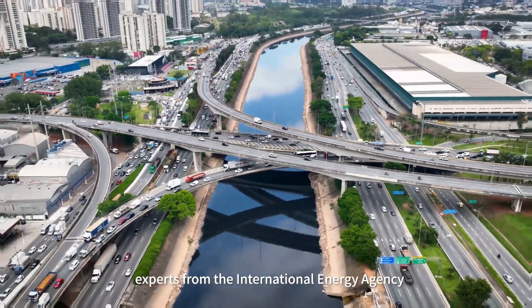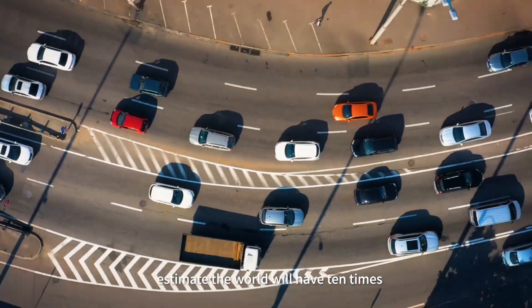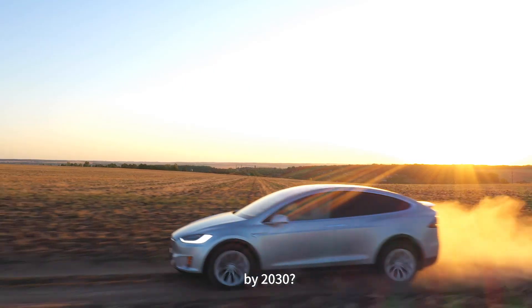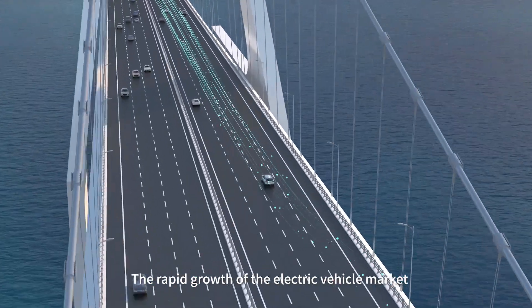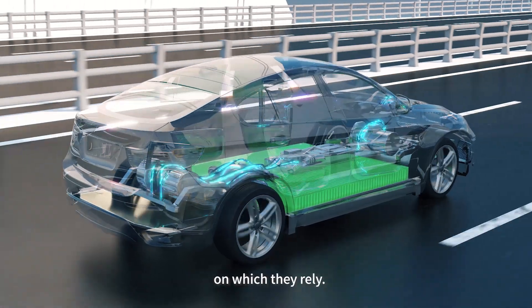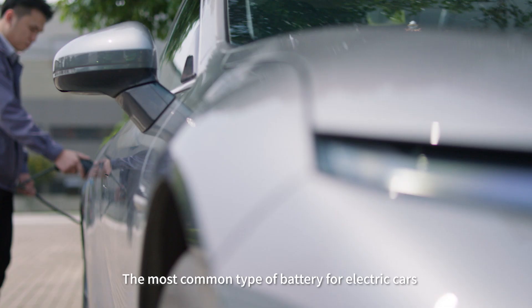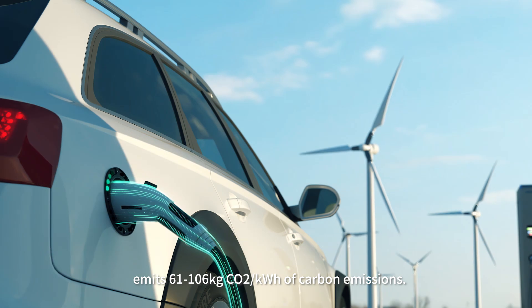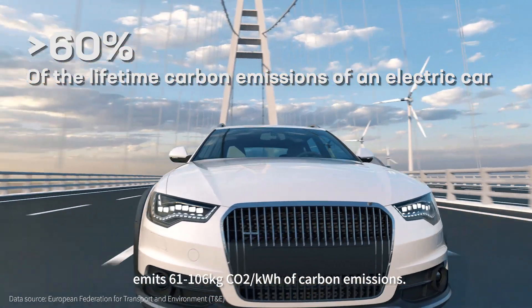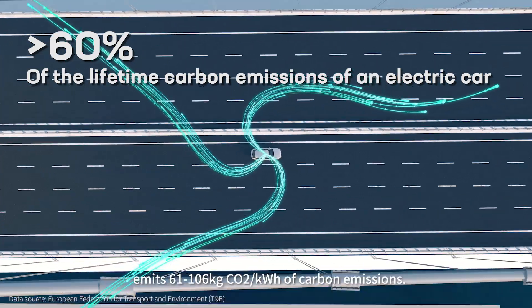Did you know that experts from the International Energy Agency estimate the world will have three times the current number of electric vehicles by 2030? The rapid growth of the electric vehicle market also increases the demand for the batteries on which they rely. The most common type of battery for electric cars emits 61 to 106 kg of carbon dioxide per kWh of carbon emissions.